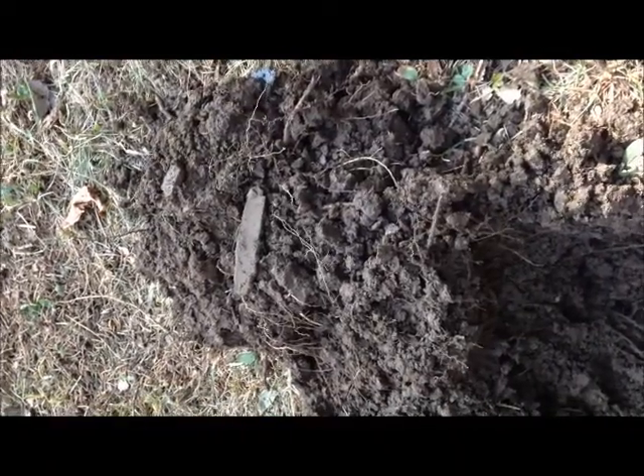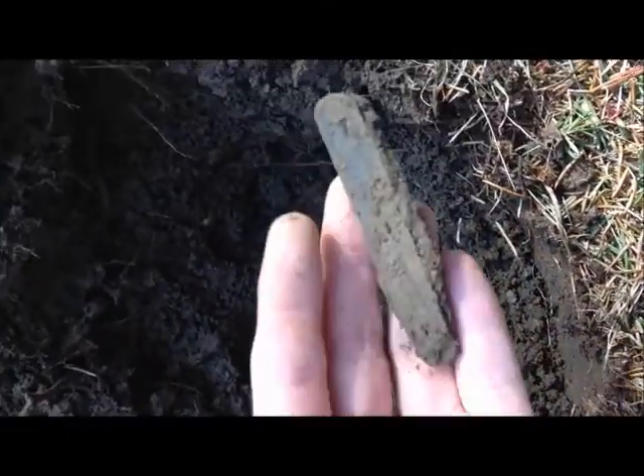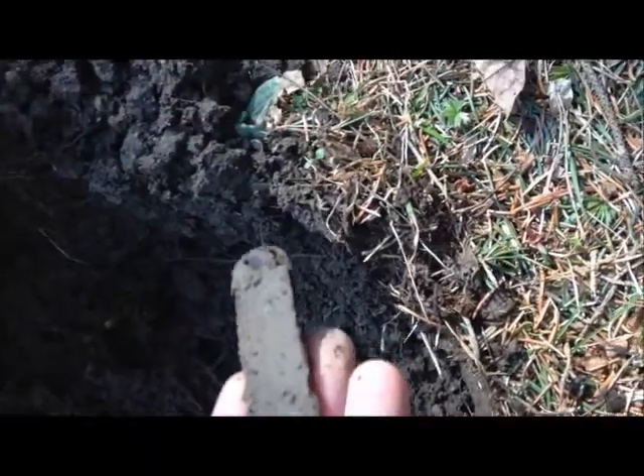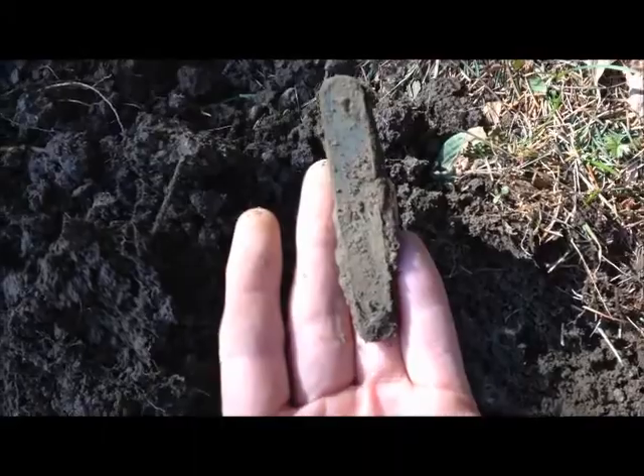Hey diggers, it's me. It's March 20th, about 4 o'clock. I'm still over at that 1802 house and I just got a find today. Besides the penny, a broken buck knife. It was ringing up. It's a little bit beat up and I don't think it'll clean up that well. I guess I'll see you people at the next hole. Talk to you later. Have a good day.